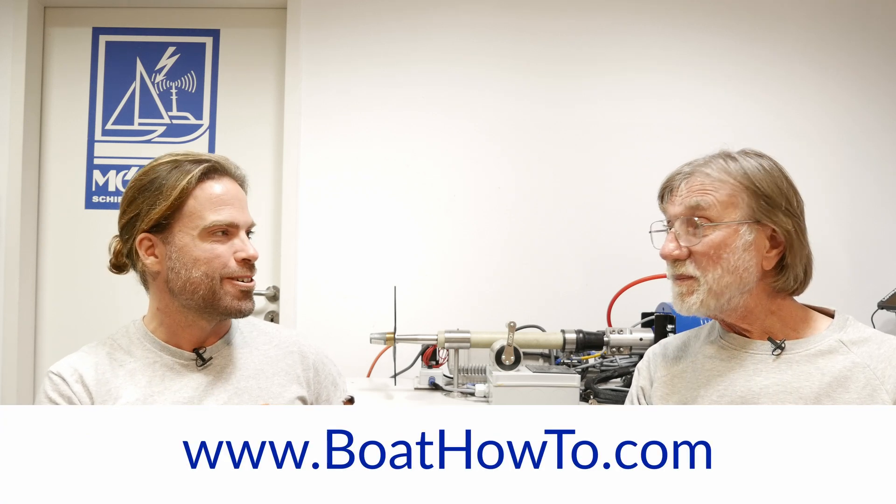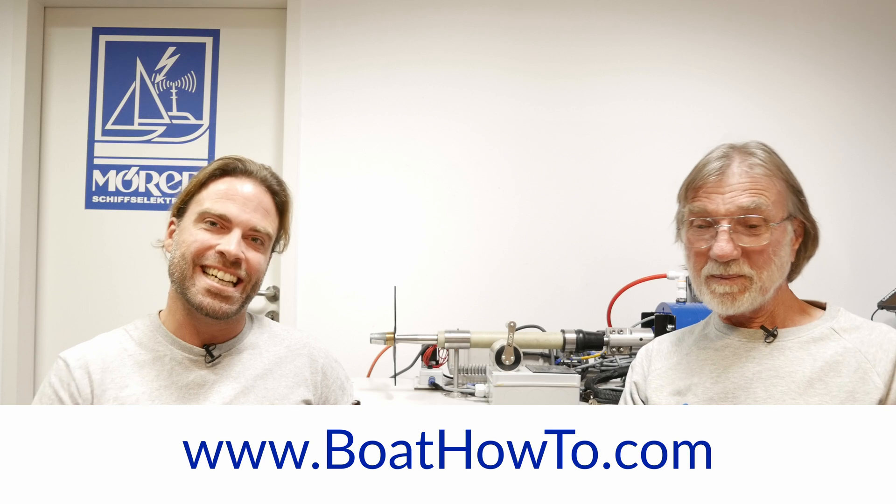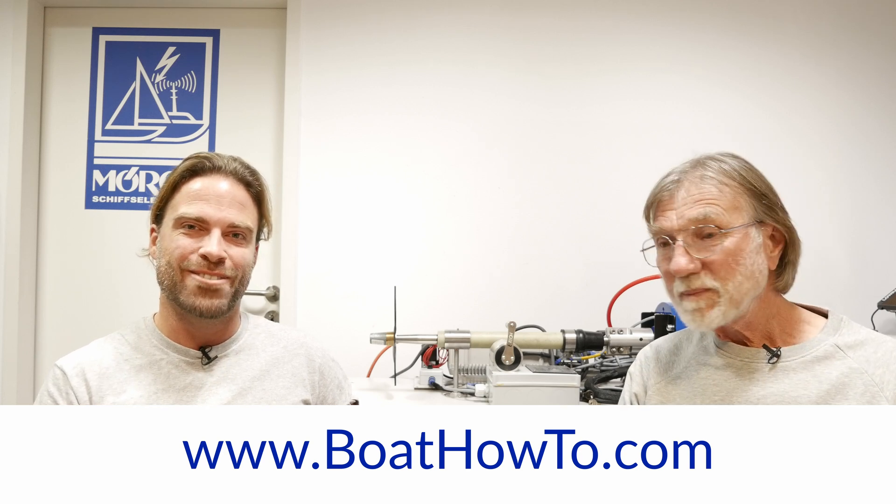There are smart ways to go about it. Check us out at Boat How-To, and we hope to see you soon.